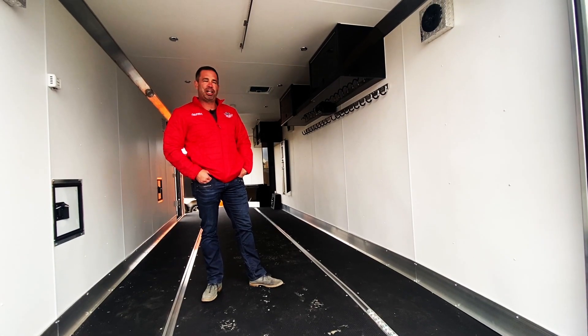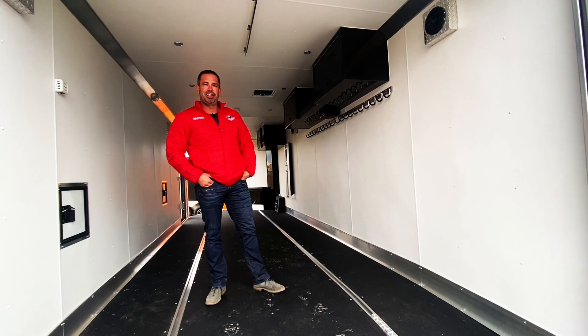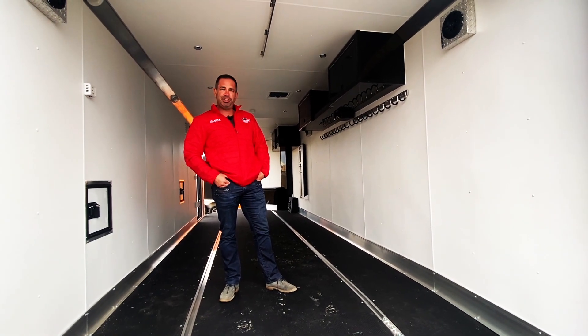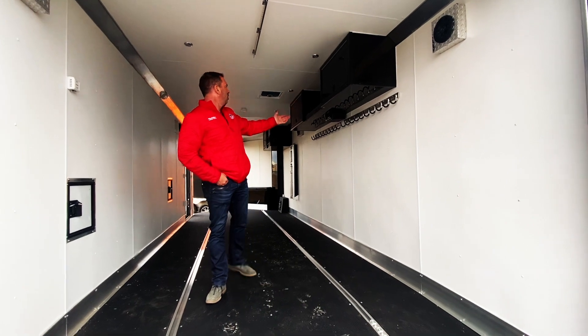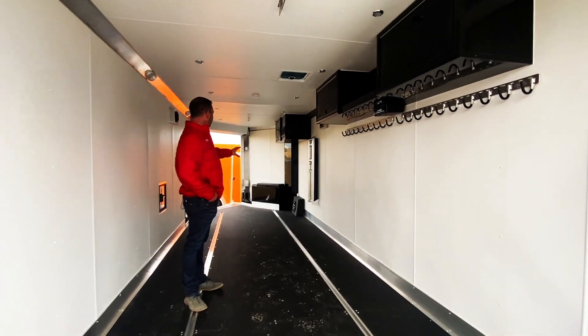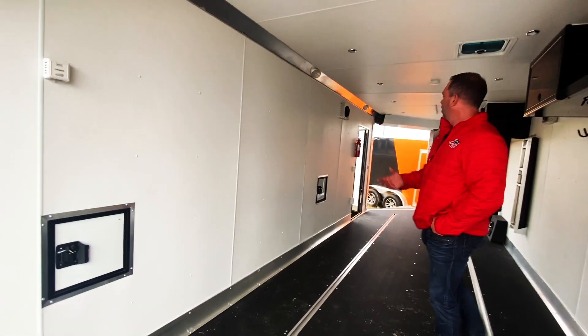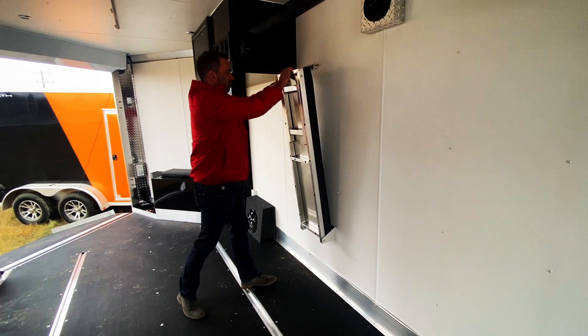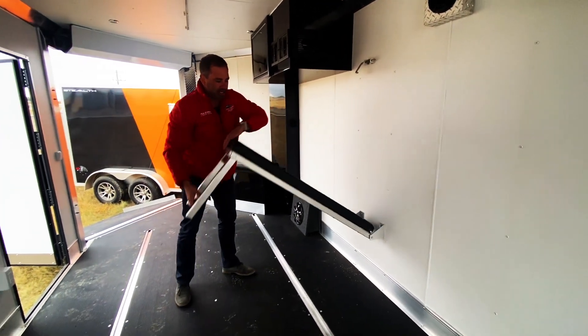I'm Robin from Factory Outlet Trailers and I want to introduce you to our Alcom sled trailer. It's a high elevation trailer and it's got lots of features such as a stereo right here, lots of hooks, a subwoofer in the front, fuel doors, and it also comes with a boot dryer in the front.